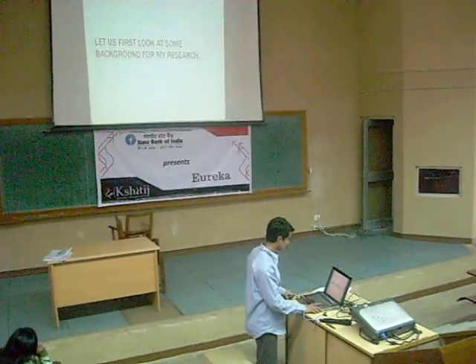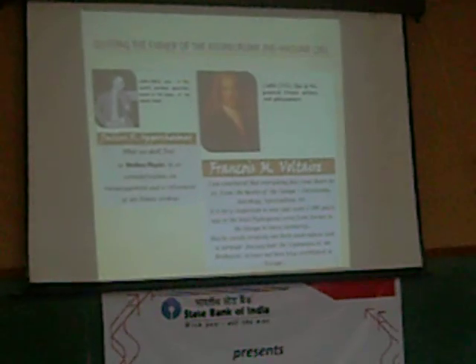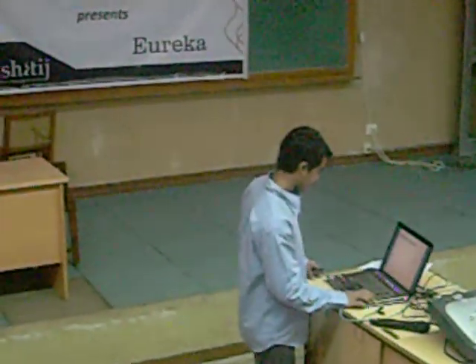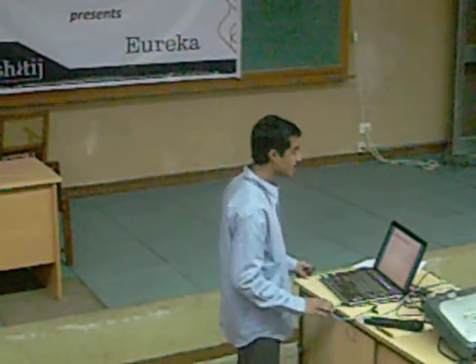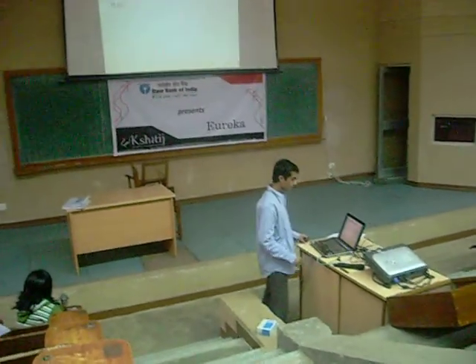Let us first look at the background for my research. The father of the atomic bomb once said what we shall find today is the gentrification and encouragement at the climate of old zero systems. Also, numerous discoveries related to ancient India are showing that the advancement of ancient India was well ahead of their time.